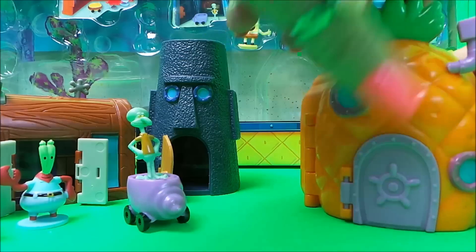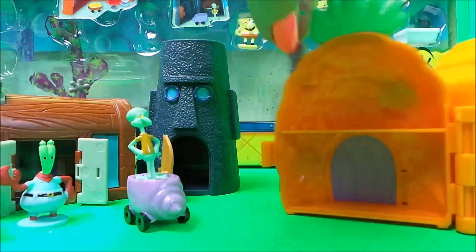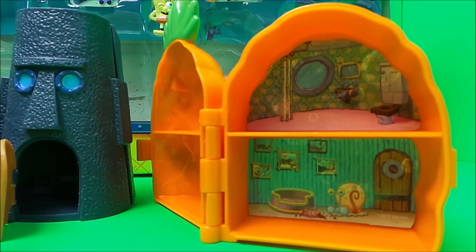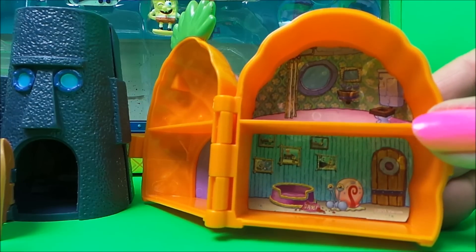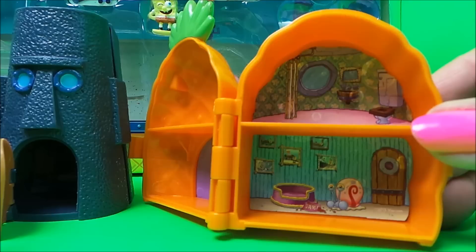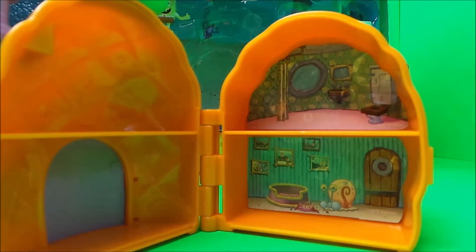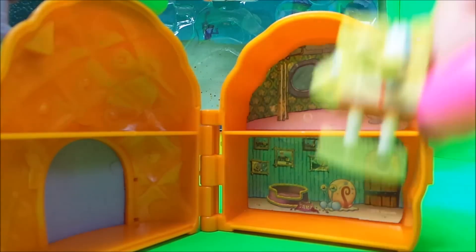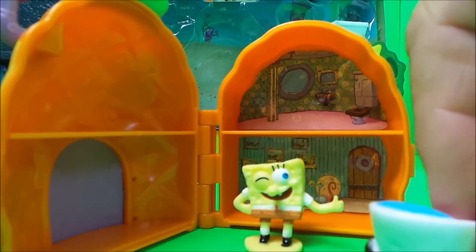I love the little windows — they look like portholes. And here's inside his house. You can see it looks like a dog basket but it's got the name Gary on it — he's a sea snail. There's a toilet upstairs and a sink and a mirror. And there's Spongebob — he also has a little car.